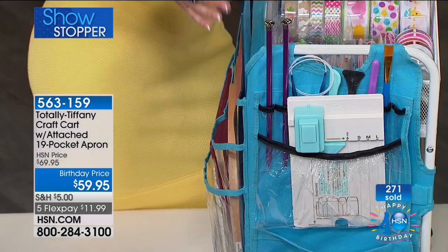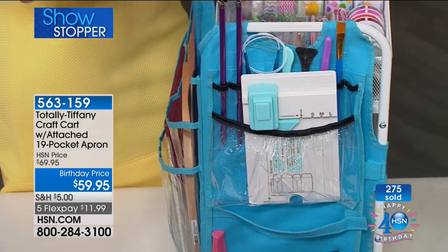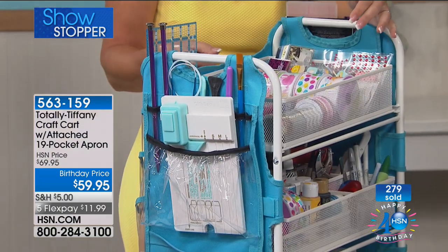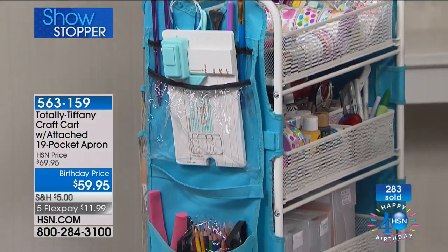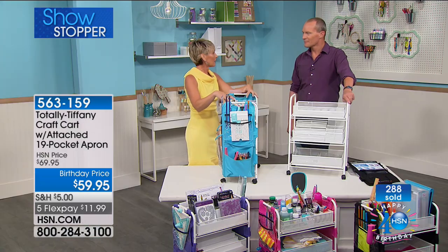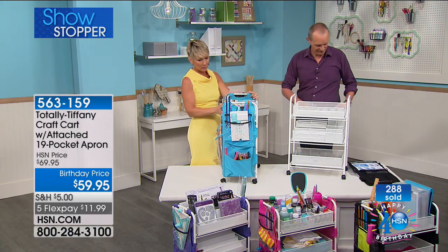Tool pockets. My mother knits, so her whole cart is set up with knitting things because she can just roll it over to the couch, knit, stuff her project back in it, have her instructions and her needles and all the things that she needs right there. Super easy. And then roll it away when she's done.